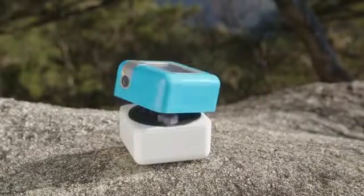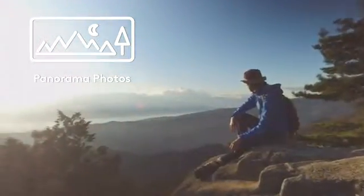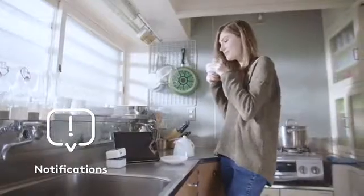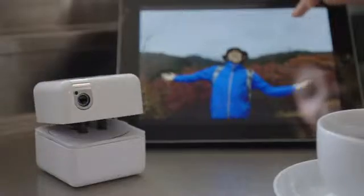PlenCube captures important moments in your life, saves these moments, and can share them with your friends. It also connects to smart devices.